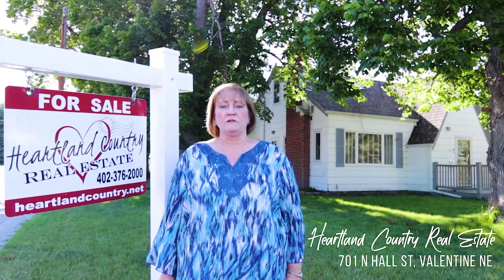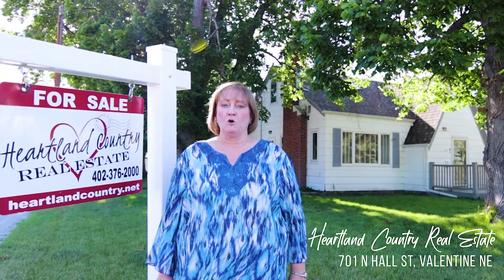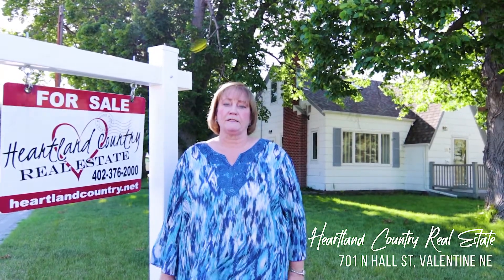We're here at 701 North Hall Street in Valentine, Nebraska. The 1,526-square-foot home is located on a corner lot in a great neighborhood.